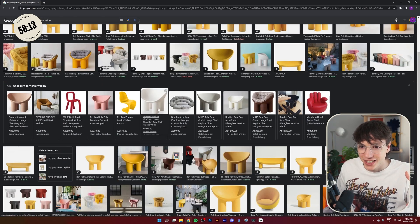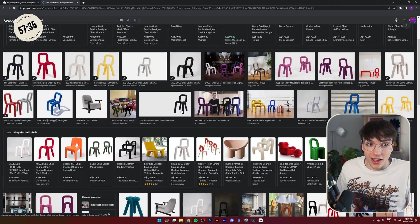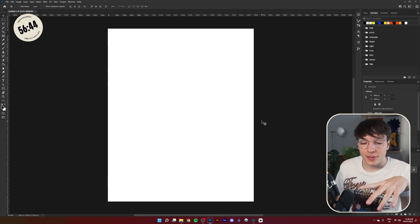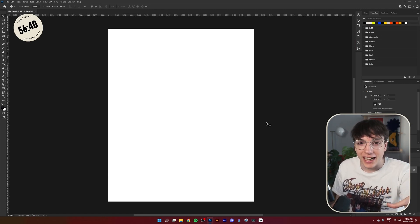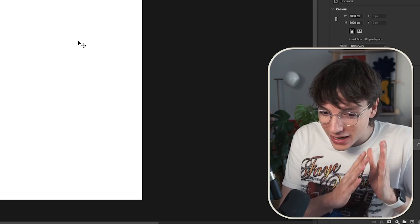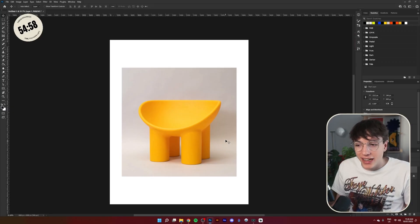We'll specifically do the yellow one because yellow is kind of my color. There's also the Bold chair — that's a very nice chair too, so if you needed inspiration you could make a cool design out of that. Since we're going to be playing a lot with textures, it makes the most sense to do this in Photoshop. So here we have our Roly-Poly chair imported directly into Photoshop.